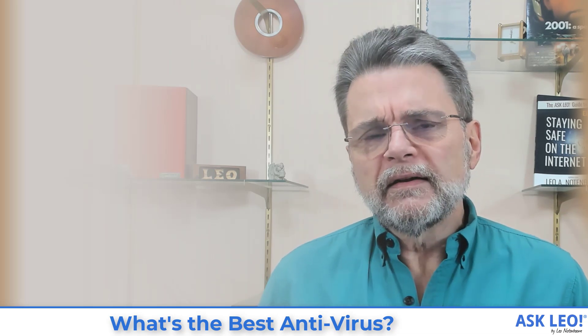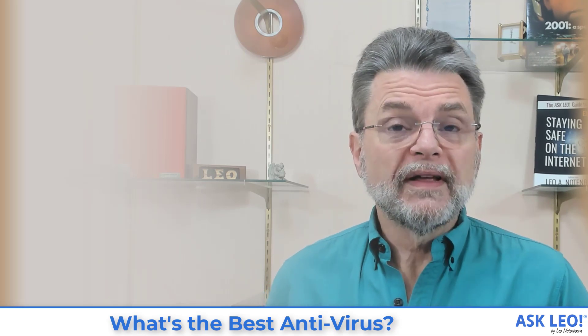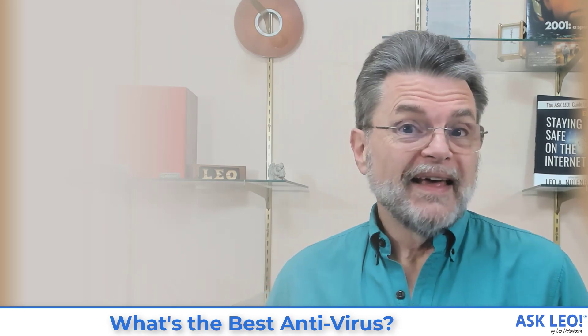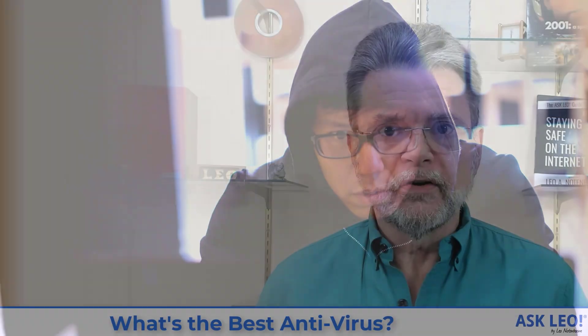What that fundamentally means is that no anti-malware tool will catch all malware. The tool you might pick today might miss X. The tool you might pick tomorrow might catch X, but miss Y. That's simply the nature of malware and security software.